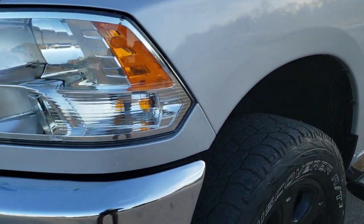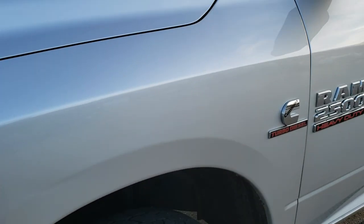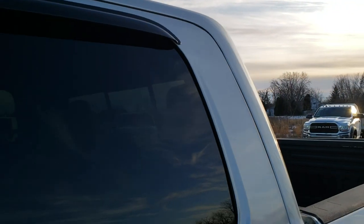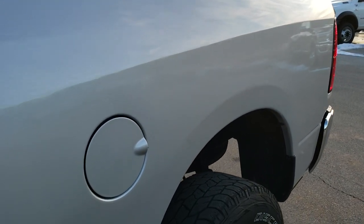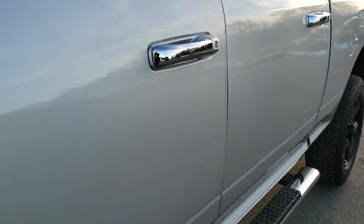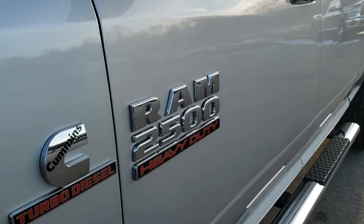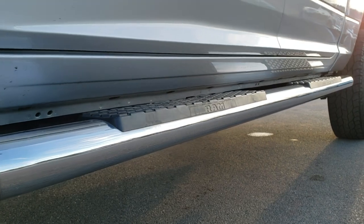It has a fresh oil and filter change. All the fluids have been checked and topped off and this truck is 100% ready to go. Bright silver is the color. We shoot all of our videos in 1080p, 60 frames per second. So if you have HD capabilities on your computer, tablet or smartphone device, turn them on right now because it is like you're right here looking at the truck with me. And definitely your best way to check out the vehicle quality and condition wise before seeing it in person.